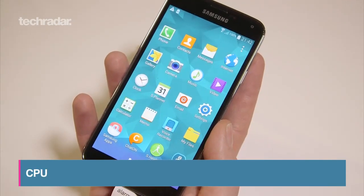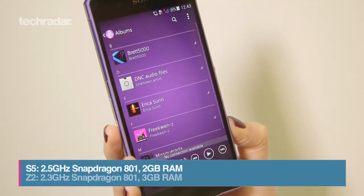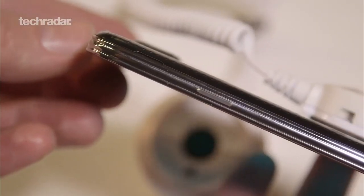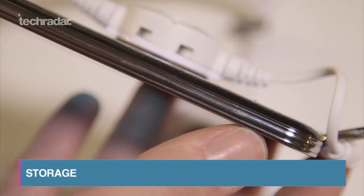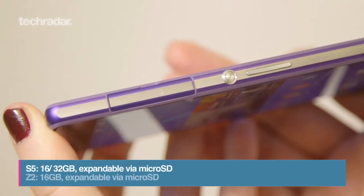Both phones come with meaty quad core processors. While Samsung's version is slightly faster, the Xperia gets an extra gigabyte of RAM making both of these phones exceptionally fast. You get more storage options with the S5, which comes in 16 and 32 gigabyte flavours. Both have micro SD slots though, allowing you to expand up to 64 gigs.